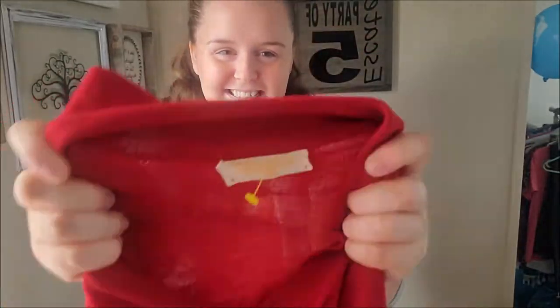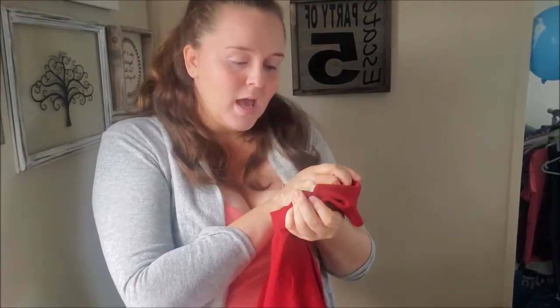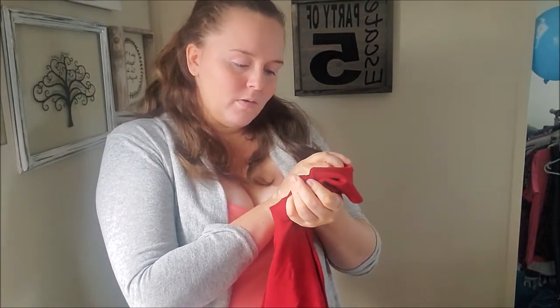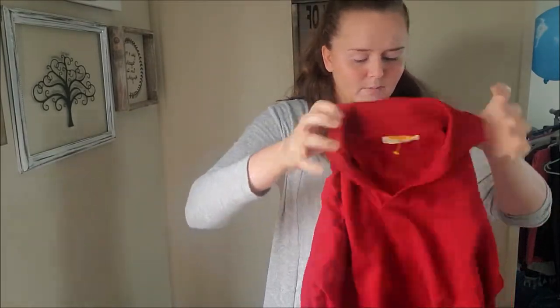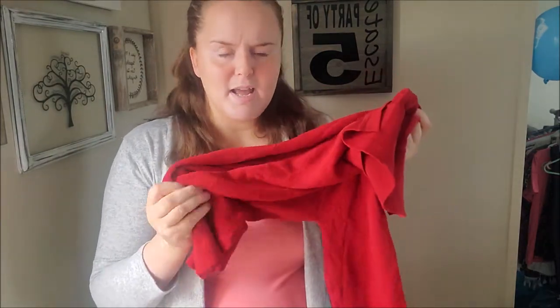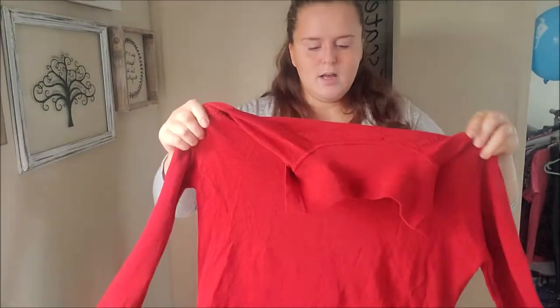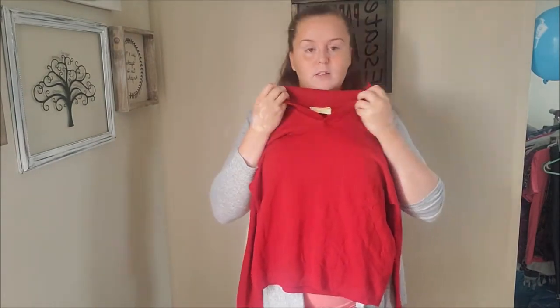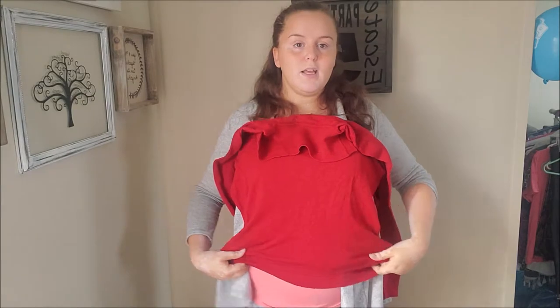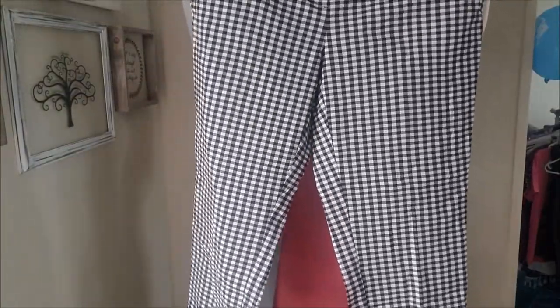The last sweater is a Pendleton. This is the second time I found this brand out in the wild - I think last time was like last week. This one is 100% virgin wool from Portland, Oregon. For a wool sweater, I hate the feel usually, but this is just a nice soft one. It's a little itchy I guess, but tell me this isn't cute - it's got the little collar at the top. It's a little short for my liking but I could totally see someone with some high-waisted jeans rocking it this holiday season.